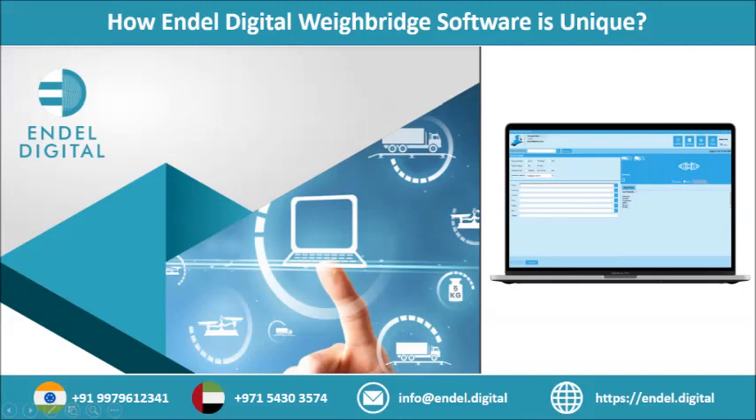Multi-level management: businesses need a flexible solution, and the weighbridge automation software is well equipped to measure units in kg, LBS, and tons, and manage products as well as gate and vehicle-related operations.